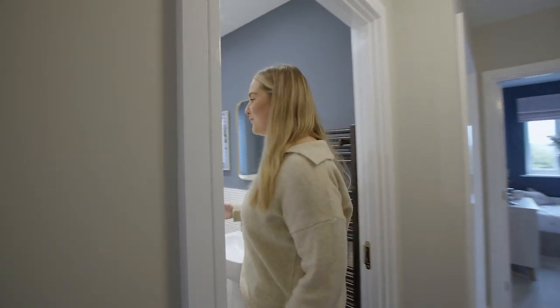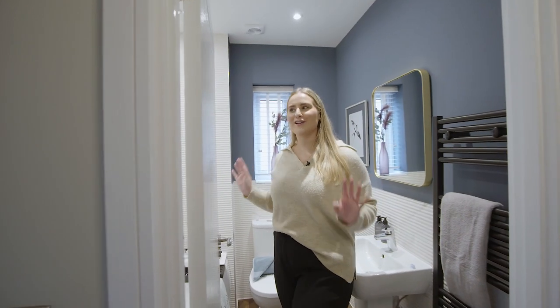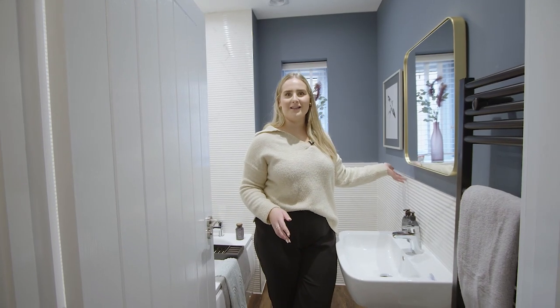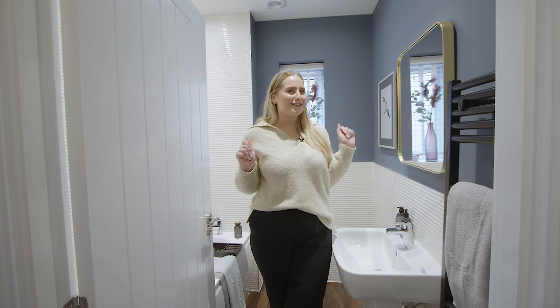In the main bathroom you can relax and unwind after a long day in the spacious bath. I love the ridged marble tiles in here — it makes it feel very luxurious and spa-like.